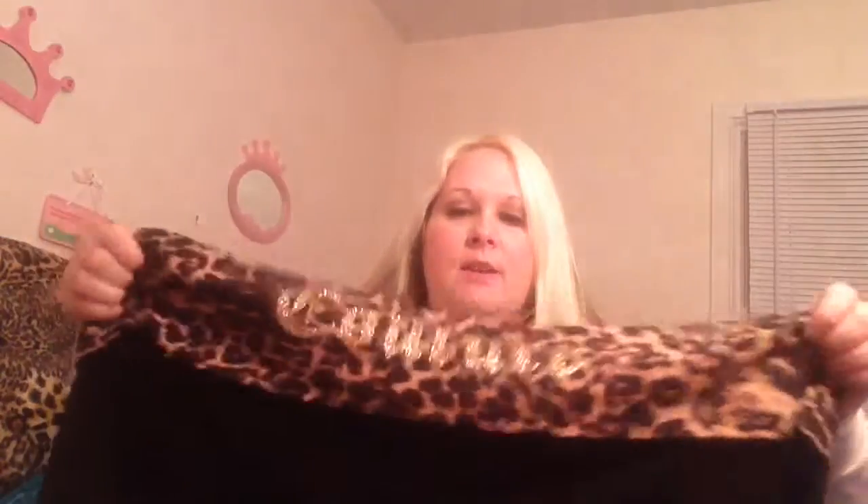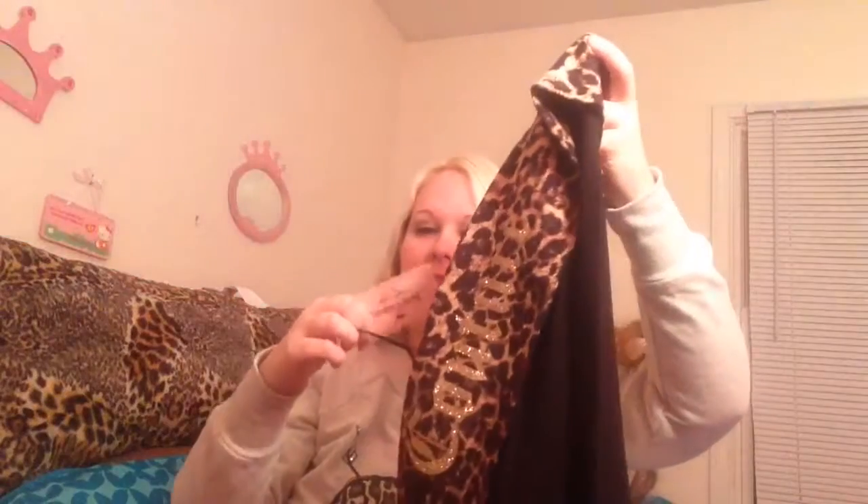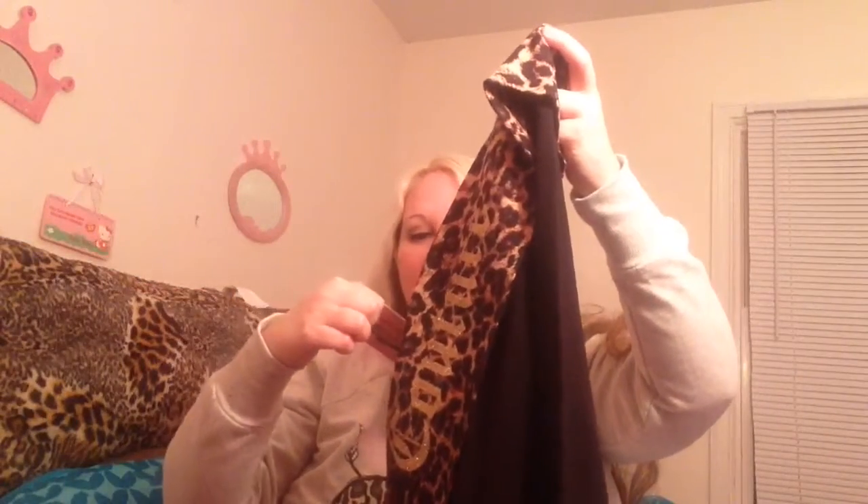Next I had to show you guys these adorable Juicy Couture pants. If you can see those, it says Couture across the back, and they're leopard yoga pants. These are really, really cute. I believe these were on sale — they were normally $40, and I got these for $20, so I thought those were really cute.